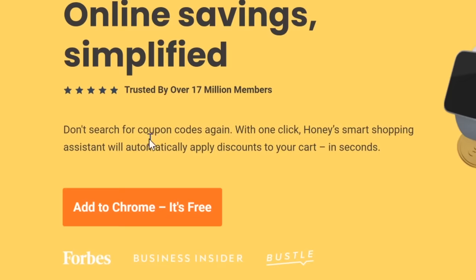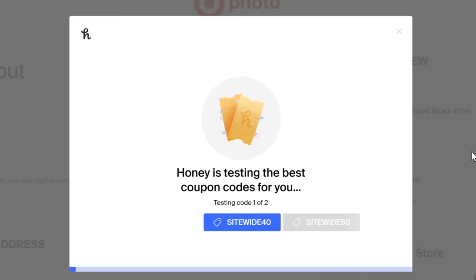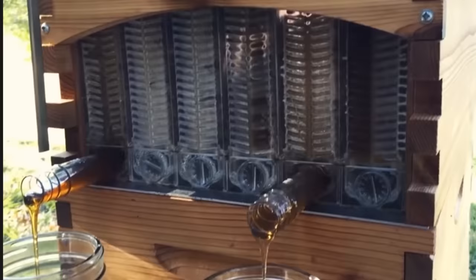Before we get into that video I just wanted to give a shout out to Honey. Honey is a free tool that helps you find coupon codes while you're online shopping. With how many absurd products we buy for Dope or Nope, Honey is a necessity for shopping online. It only takes two clicks to install — it scans the entire web for all the coupon codes out there so you don't have to.